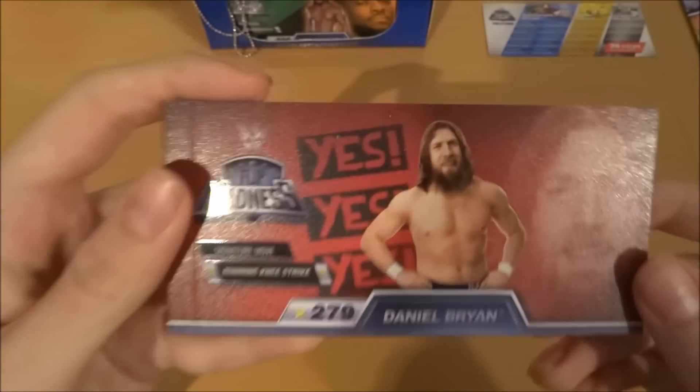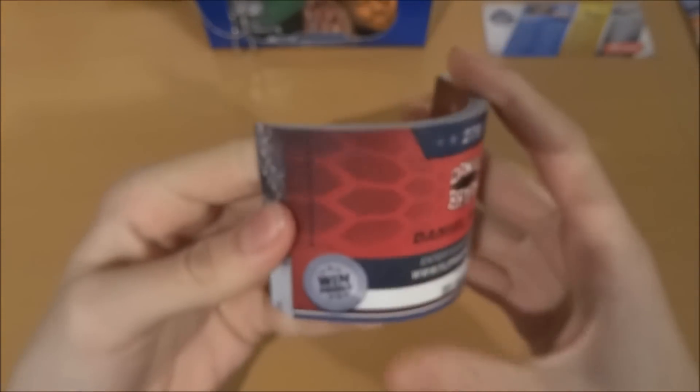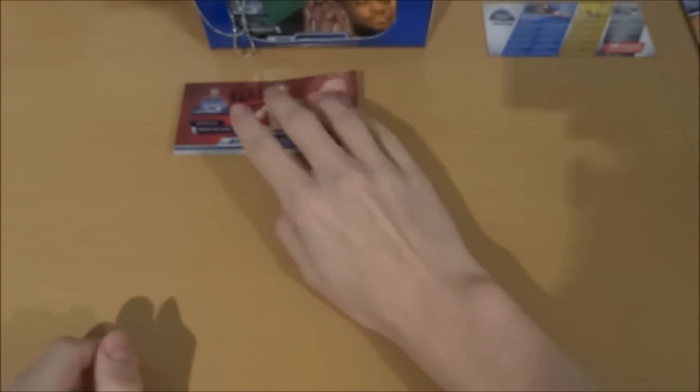Daniel Bryan's signature move is the Running Knee Strike. Let's see what it's all about. Oh my god, he's off! Let's see what it does on the other side — slow-mo — oh, right in the face! That would hurt. Daniel Bryan with his official signature move. That's a nice little pack there.